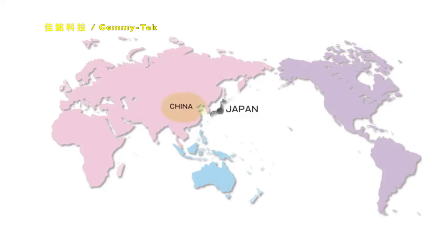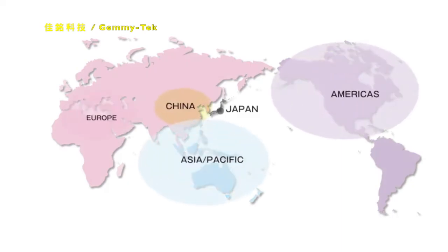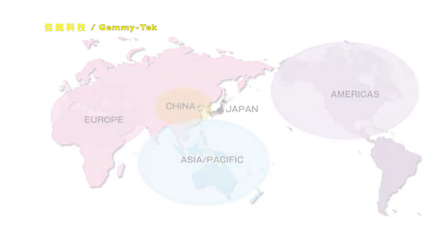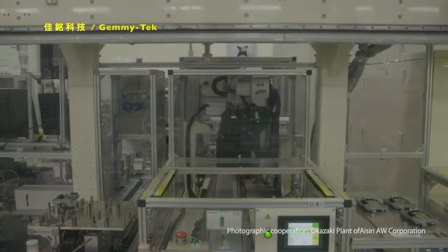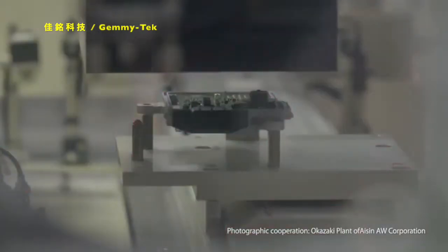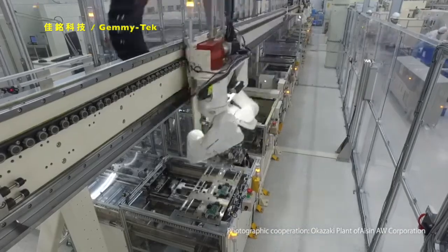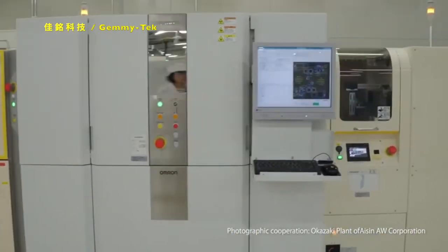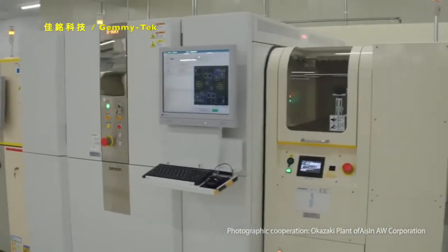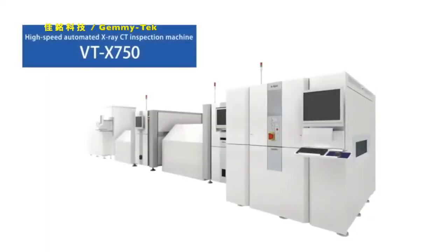As a result, OMRON's automated X-ray CT inspection machine has been adopted by many customers on a global scale. Furthermore, we're promoting joint development with iSheen AW Corporation, who is our long-time business partner in FA devices and inspection machines and has for over 10 years advocated the necessity of X-ray CT faster than anyone else. Please expect further evolution in OMRON's automated X-ray CT inspection machines.